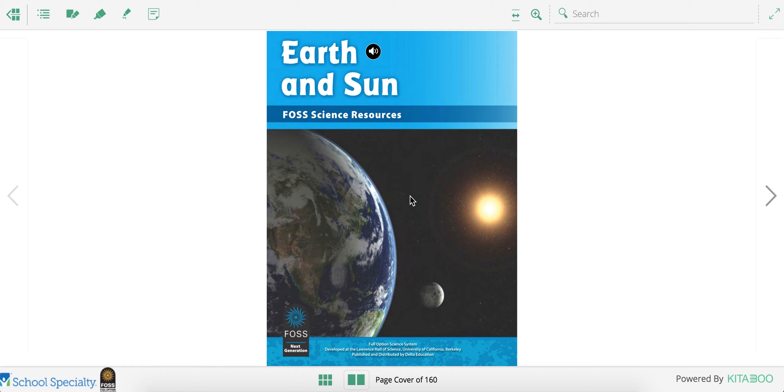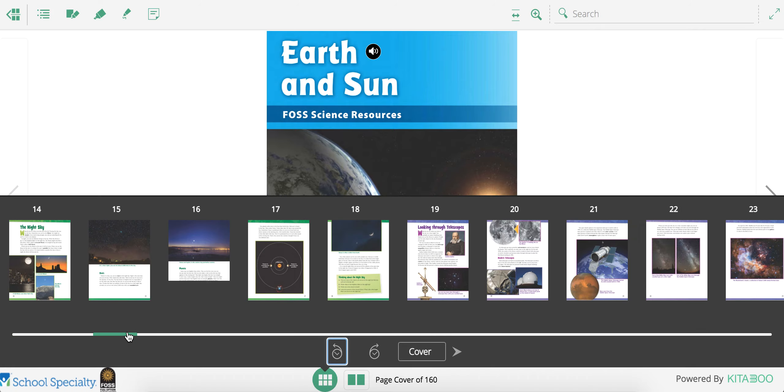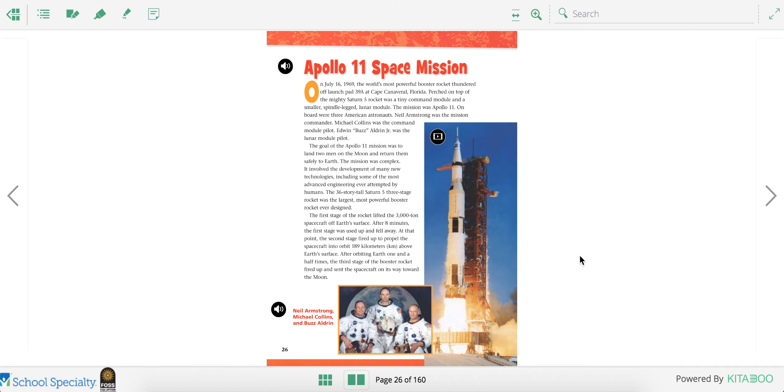Today, during science, we're going to continue reading our Earth and Sun FOSS science textbook. I'm going to use the page finder and turn to page 26. On page 26, we're going to learn about the Apollo 11 space mission.